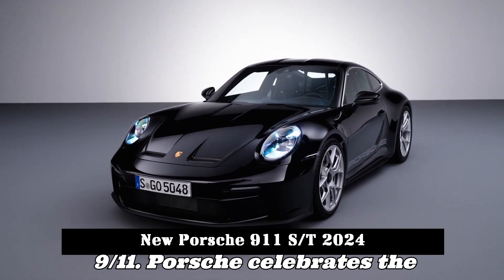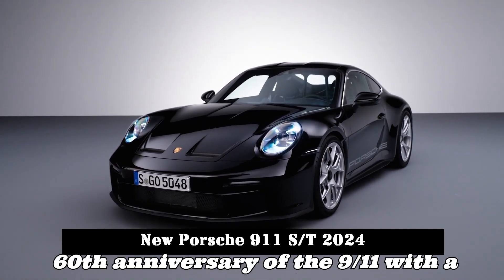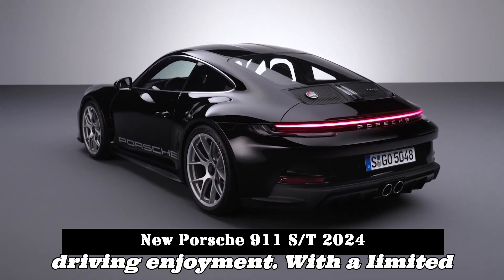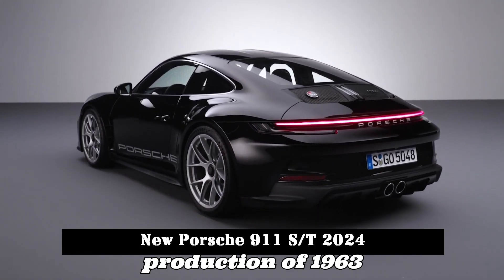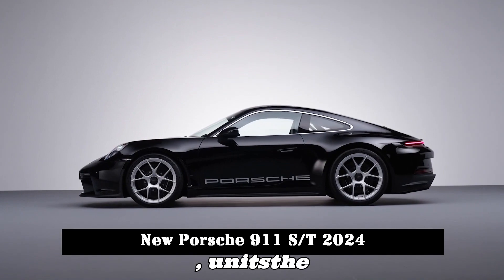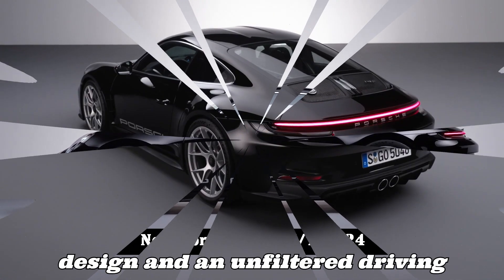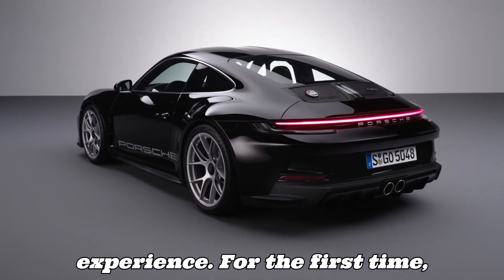Porsche celebrates the 60th anniversary of the 911 with a special edition designed for maximum driving enjoyment. With a limited production of 1,963 units, the Porsche 911 S/T offers a lightweight design and an unfiltered driving experience.